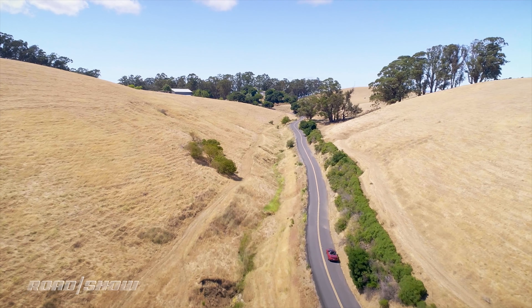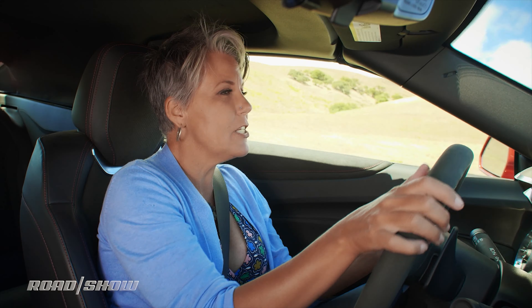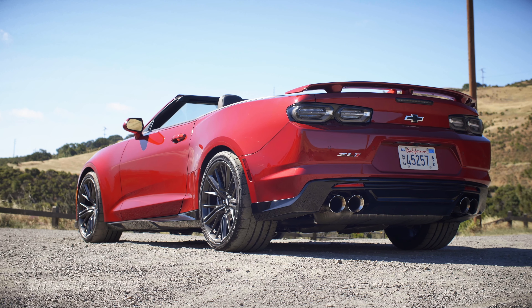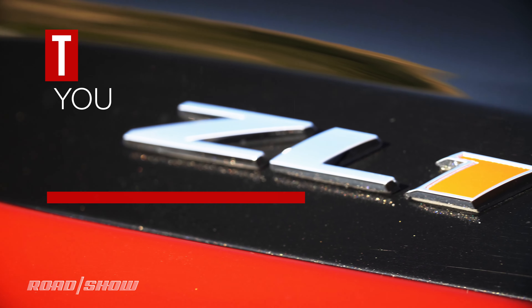We got our first taste of the Camaro ZL1 back in 1969 when a young dealership decided to order just a few of them with an all-aluminum 427 V8 engine. It's been 50 years and the Camaro ZL1 is still really special. I've got five things you need to know about the 2019 Chevrolet Camaro ZL1 Convertible.